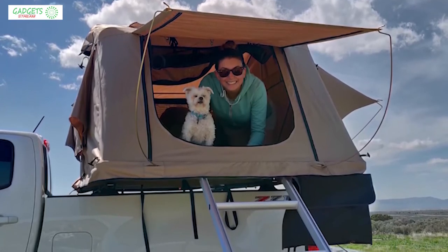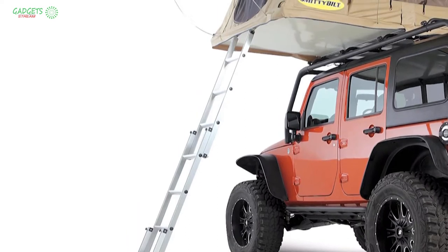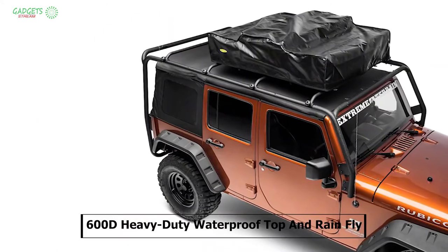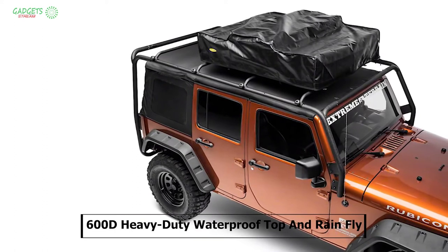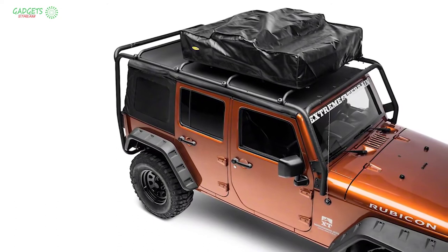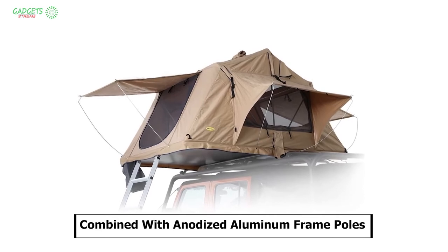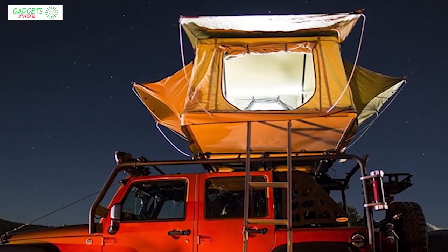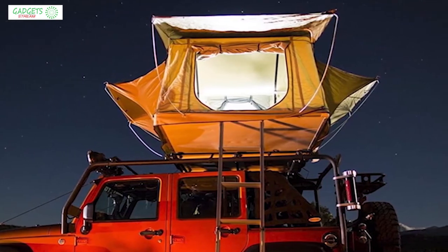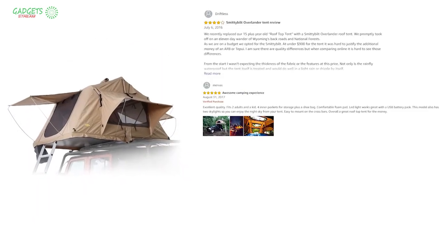It also comes with a telescopic ladder which allows convenient access to your tent on any SUV or Jeep. It comes with a 600D heavy-duty waterproof top and rainfly, making this rooftop tent 100% waterproof. Combined with anodized aluminum frame poles, the tent is durable enough to withstand any weather condition. With good reviews and ratings, you can get this rooftop tent at around $750 on Amazon.